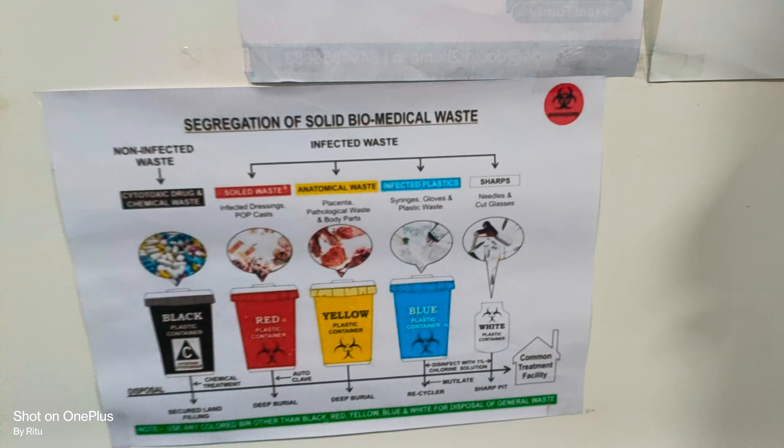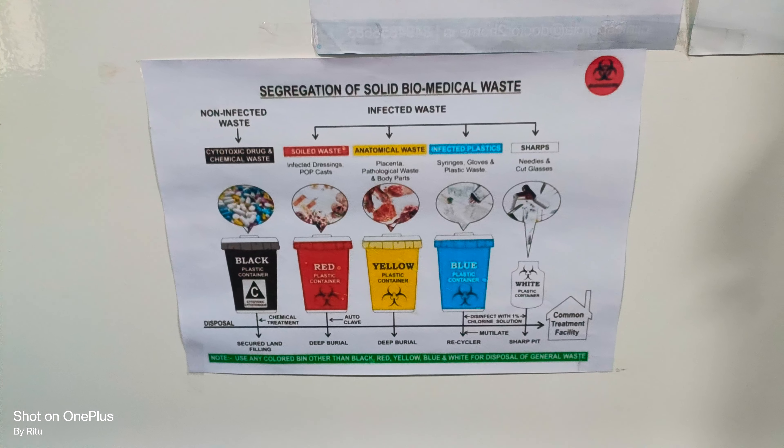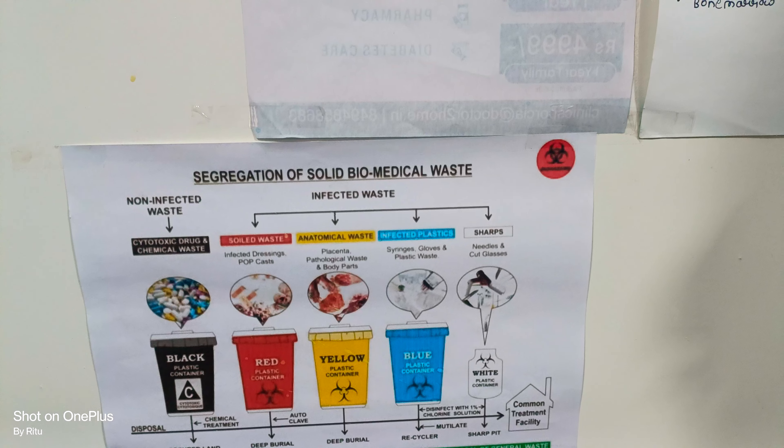The last one is the white plastic container. We use this for all sharp items like needles, sharp blades, scissors, and infected sharps.